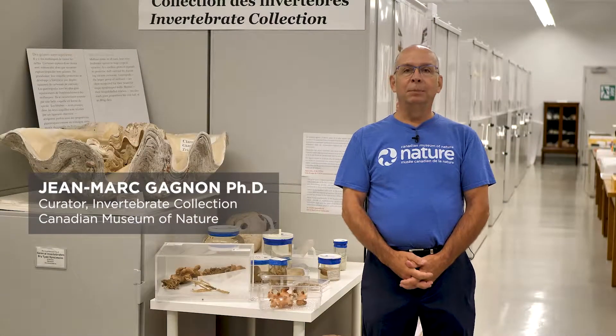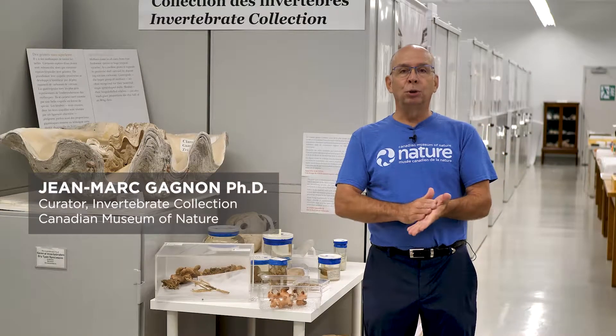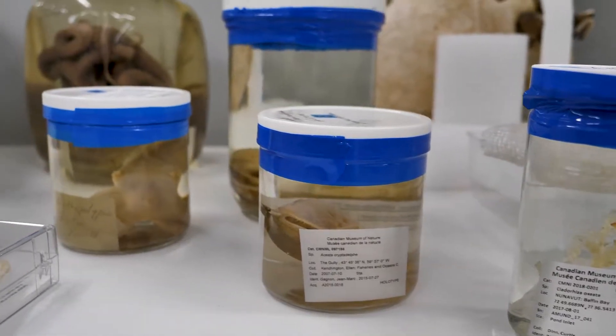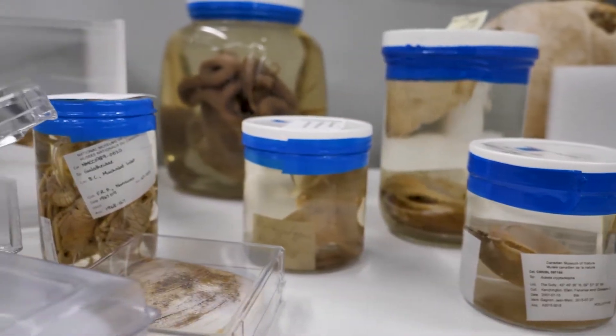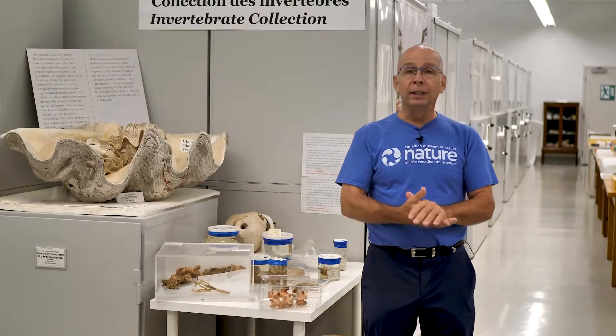Hi, my name is Jean-Marc Gagnon and I'm the curator of the invertebrate collection here at the museum. I'm also a marine ecologist specializing in deep water benthic bottom invertebrates, and I want to talk to you particularly here about